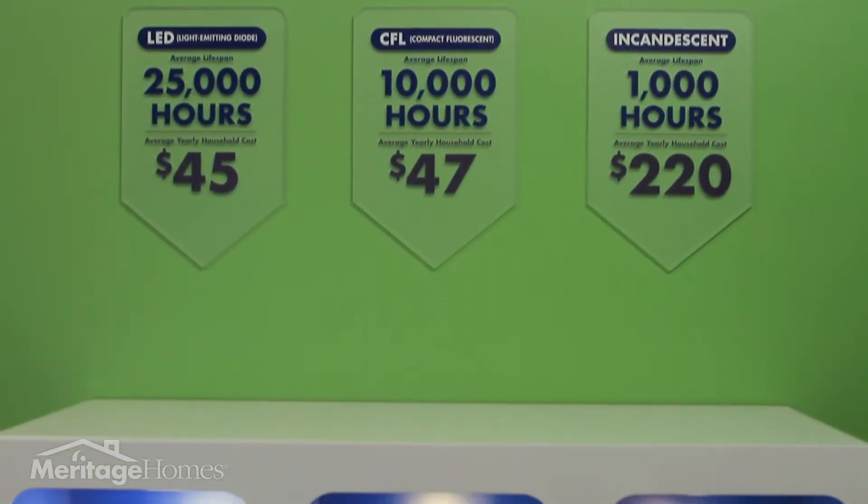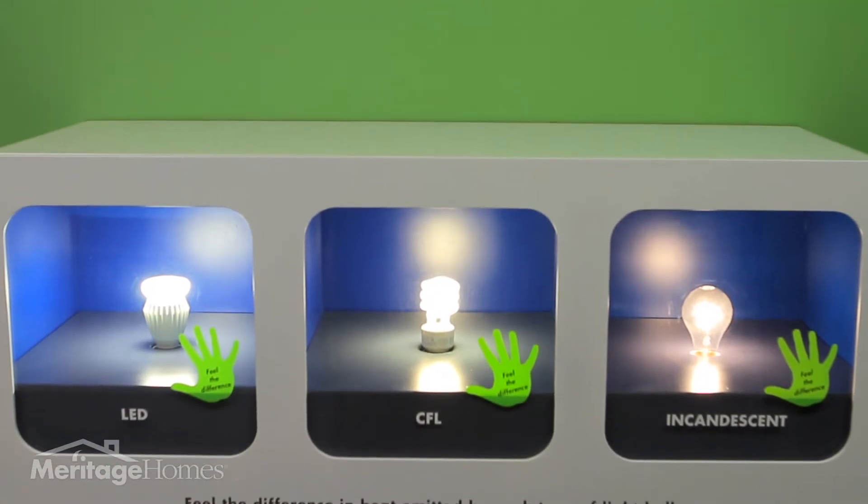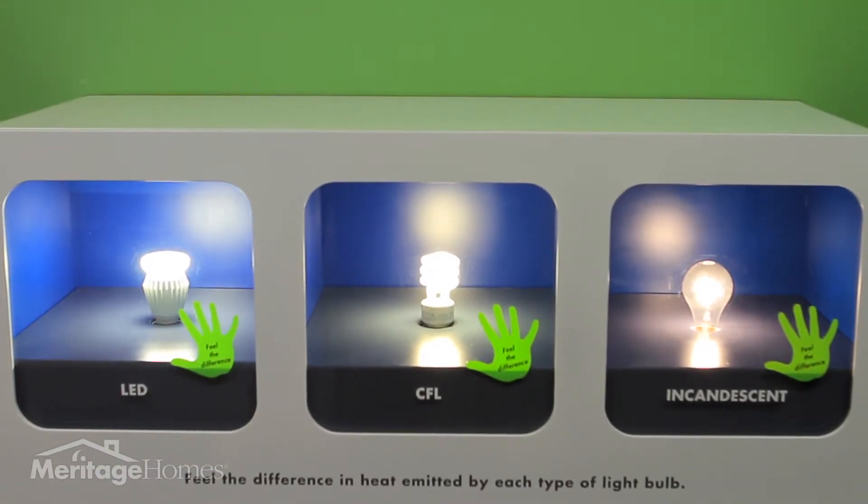With a short visit to our display, you'll quickly learn and feel the difference between normal incandescent bulbs and the CFL or LED bulbs we install in our homes.